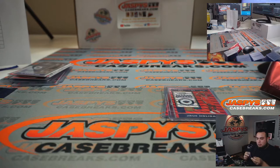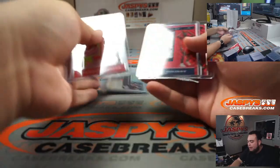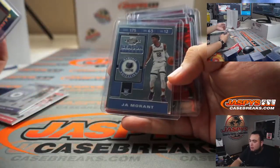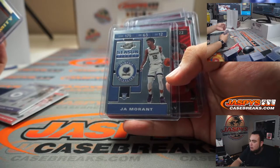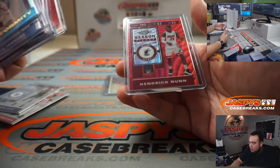This one does not have any autos, but some nice Tmall waves that you can only find in the Team All edition. We did get a uniformity — John Morant, Rudy Gay, Vucevic, De'Andre Hunter, Jrue Holiday, and Kendrick Nunn.